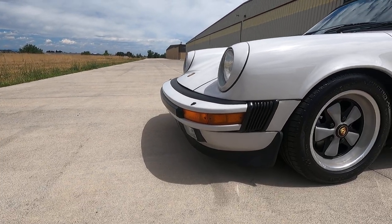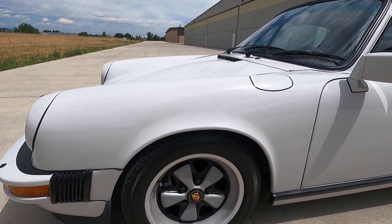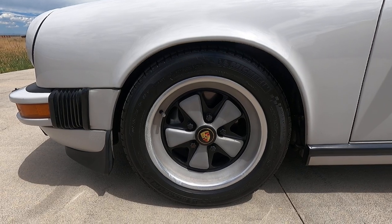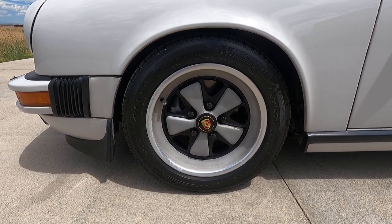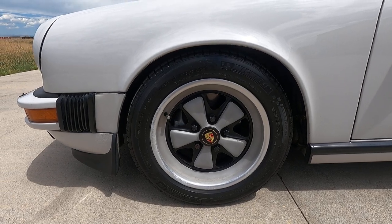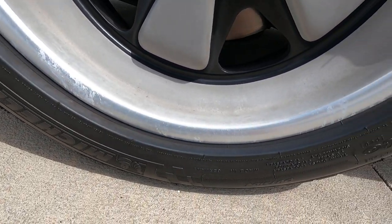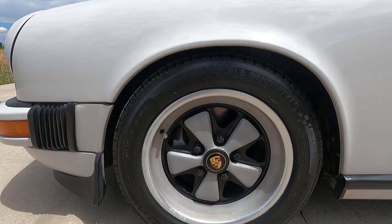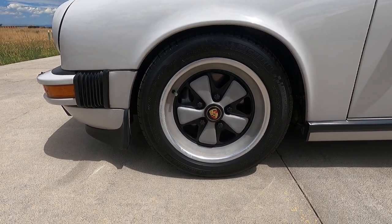We'll try to get some exterior flaws here for you. Overall this car is exceptionally nice — easily Hagerty Grade 2, maybe even Grade 1, especially considering the rarity and build. The Fuchs wheels just have a little bit of what I'd call almost oxidation, but nothing you'd notice unless you look for it.